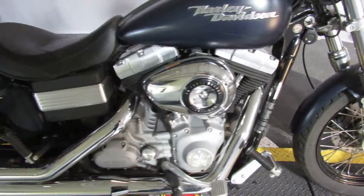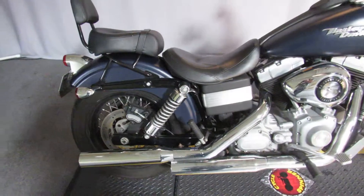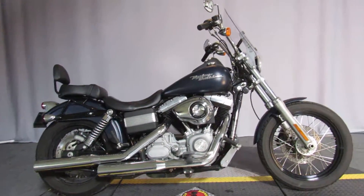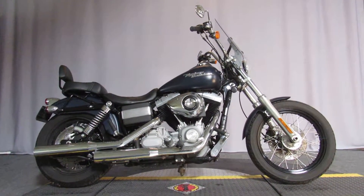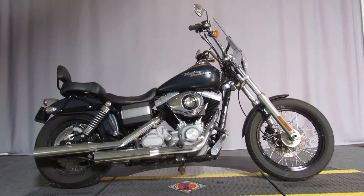The bike is here on consignment, so no demo rides. But the price is under $9,000, under 30,000 miles. Come down and check it out seven days a week at Biggs Harley-Davidson in San Marcos.